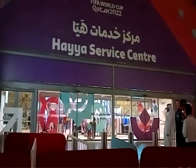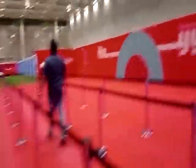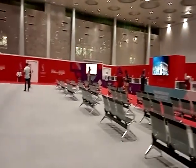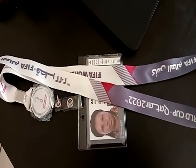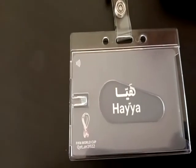This is the Hayya card service center. We are now inside the Hayya card center. Another benefit is that you will be able to access free transportation within Doha, and many more benefits. This is how the physical Hayya card looks like. And we are done — just like that. We have our physical Hayya card.